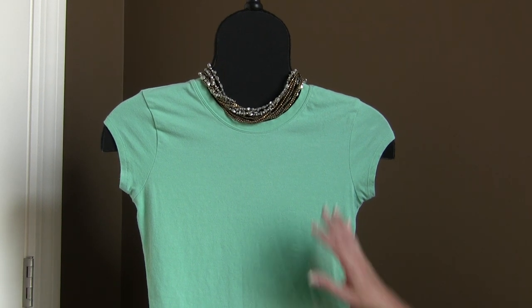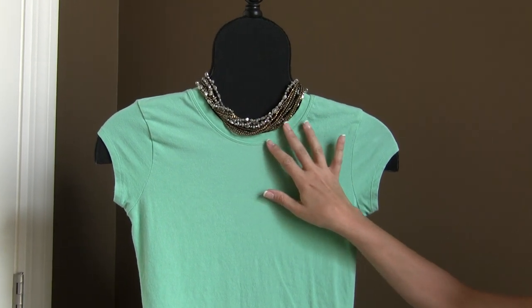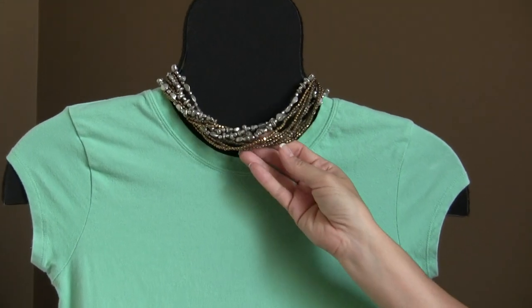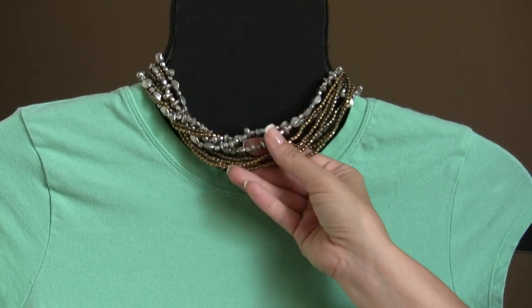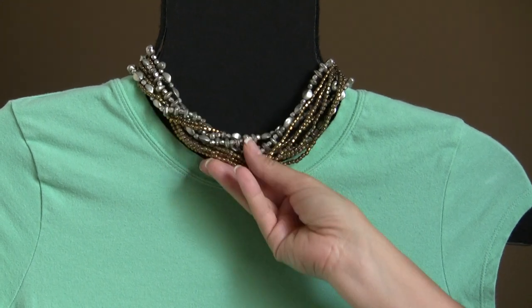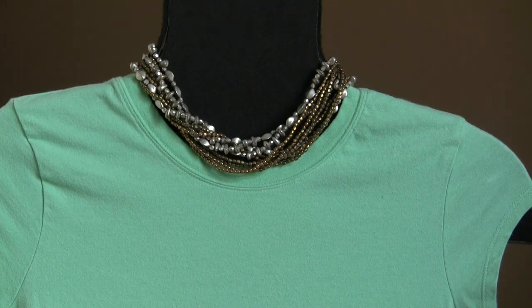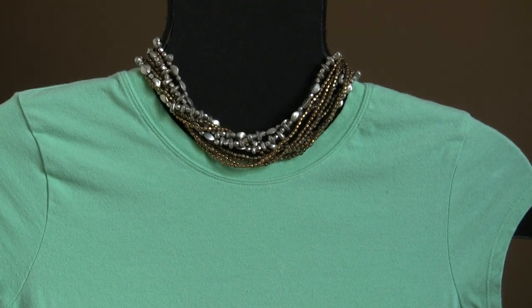I'm going to start today with this awesome 16 inch nine strand necklace called Wear It Now. It's made with antique matte silver and brass plated beads and by itself it's gorgeous. Nice and thick and chunky, but here comes the versatility part.